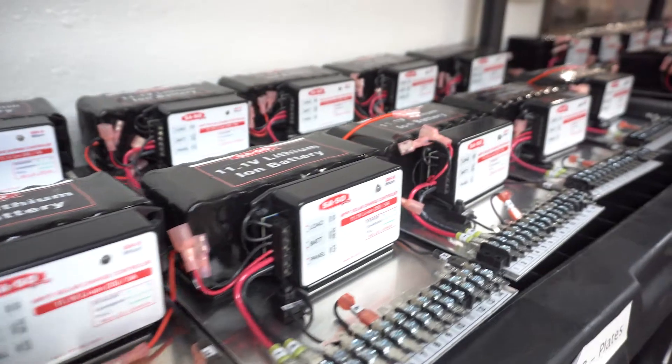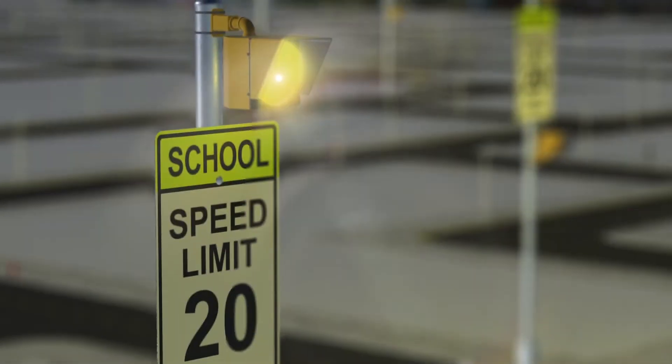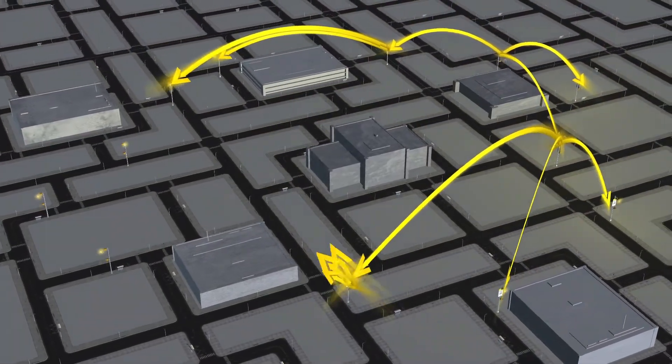We introduced a solution this last year called SolarSync. With SolarSync, customers can wirelessly control their devices through a cellular network. It gives quite a bit of control — devices can either run their own schedule or they can be set up to receive schedules from nearby devices, thus creating large networks of connected devices.